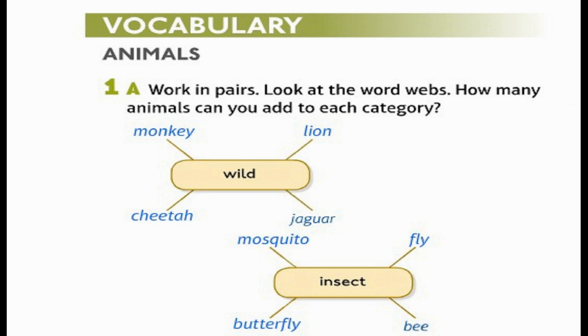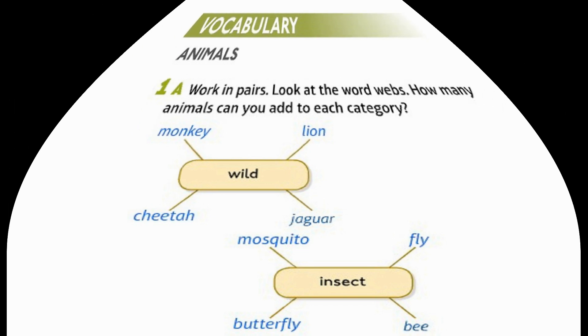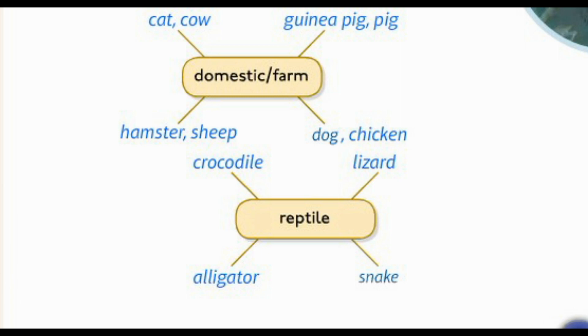Wild: monkey, lion, cheetah, jaguar. Insects: mosquito, fly, butterfly, bee. Domestic/farm: cat, cow, guinea pig, pig, hamster, sheep, dog, chicken. Reptiles: crocodile, lizard, alligator, snake.